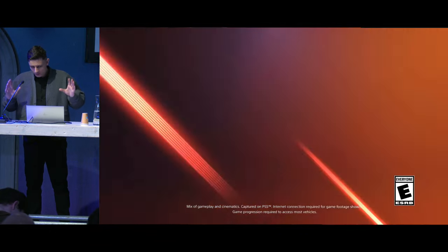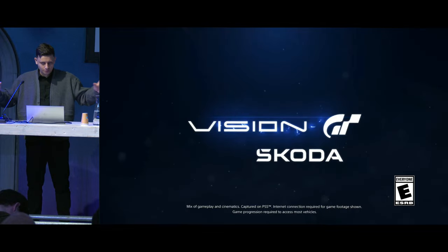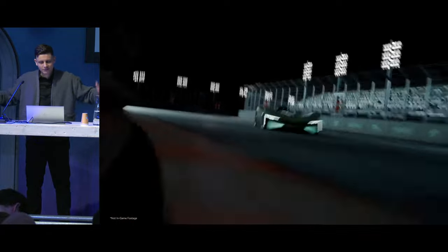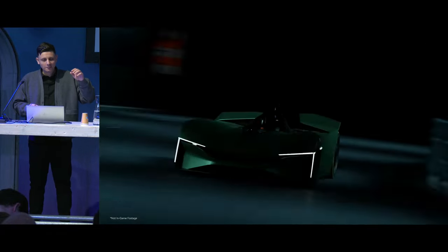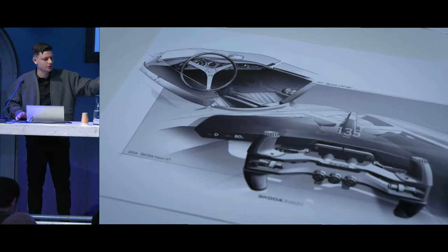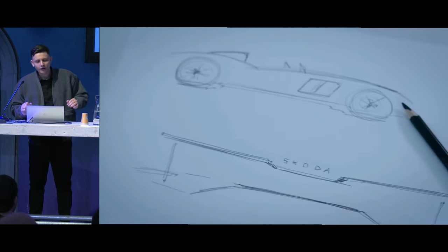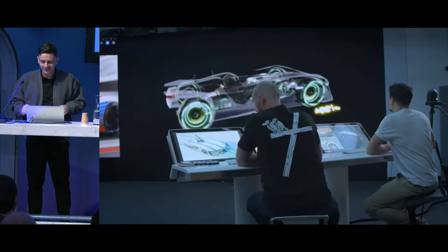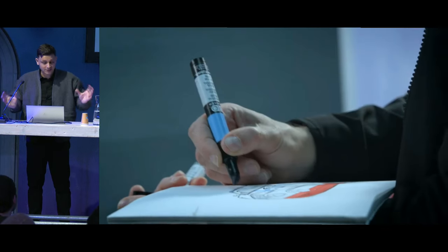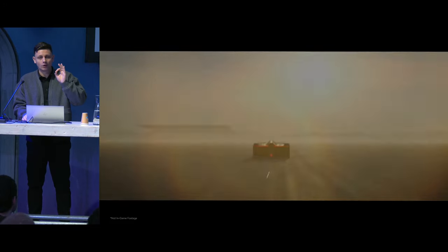The classical content creation pipeline didn't work anymore for us. When I say classical pipeline, I mean that's usually how we imagine it — we use the best software for each task: tracking here, shading there, modeling somewhere else, and combine everything at the compositing stage. Which is perfectly fine and gives fantastic results in terms of content creation where content creation is the core of the task.